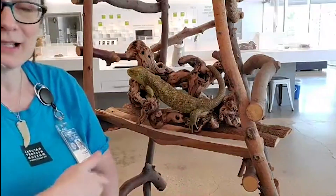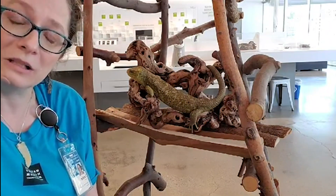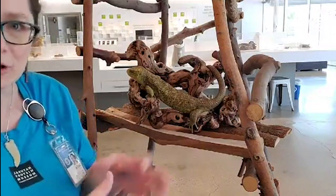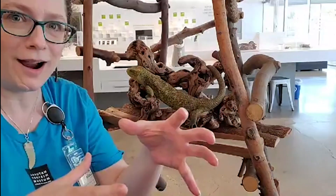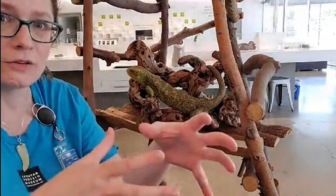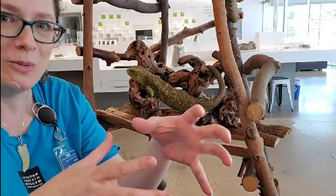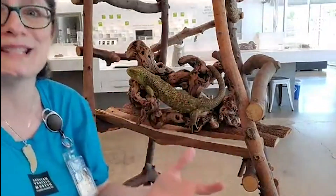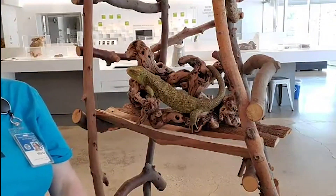Hide from who? The main predators for these guys probably come from above, like a hawk or an eagle. So imagine if you're climbing along and you hear or see a bird of prey — you're going to freeze. Don't move a muscle. That's part of her cryptic behavior: to move slow and to be able to freeze when there's danger around.